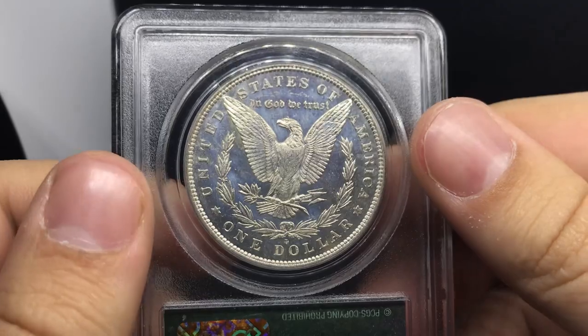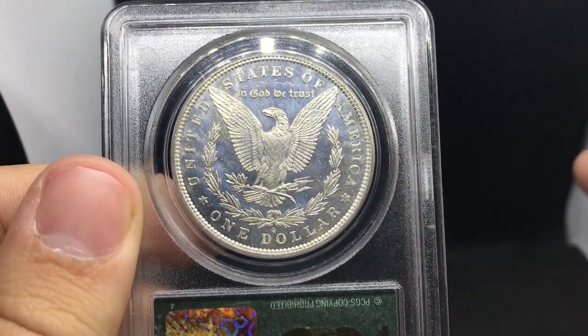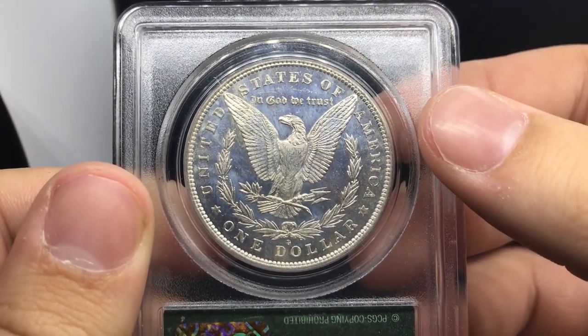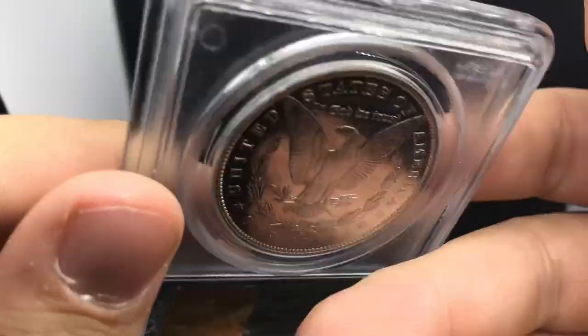That's kind of what my business model is trying to move into. Sell a 93-S or 95-S, and you're going to need something that fills back in that hole. So when someone calls you, emails you, needs that coin from your shop, it's going to be available.